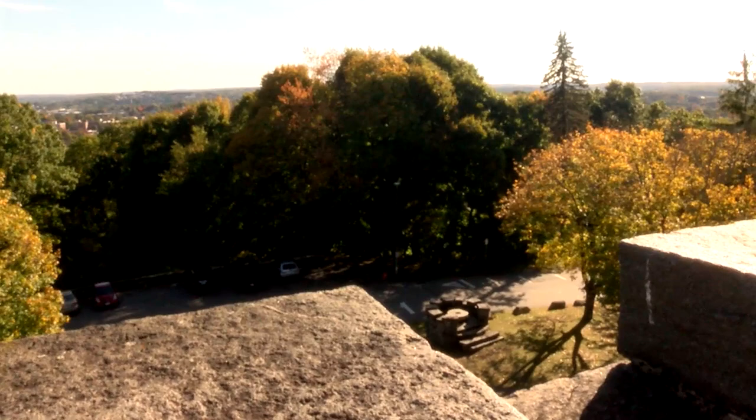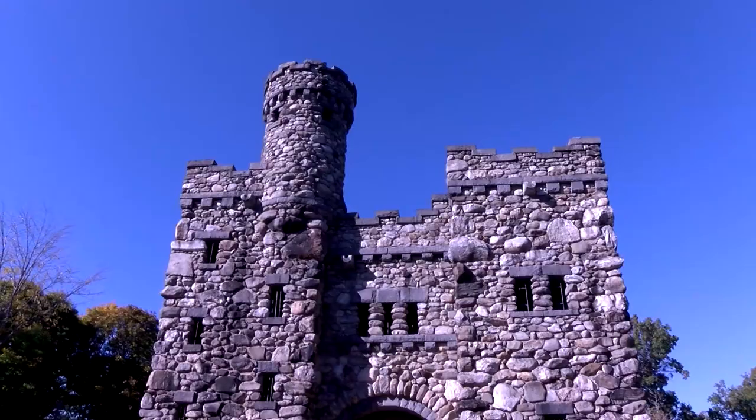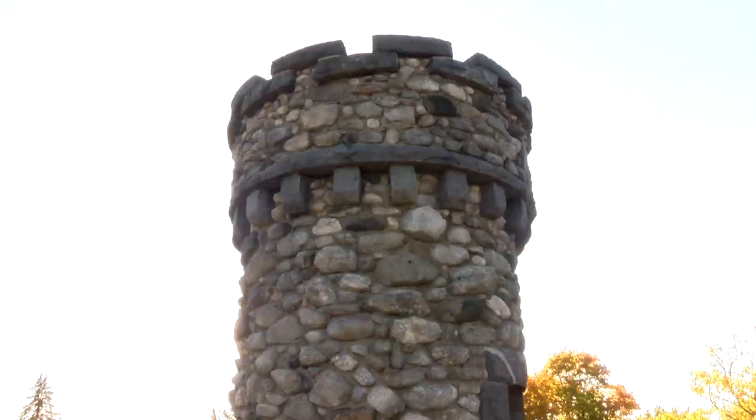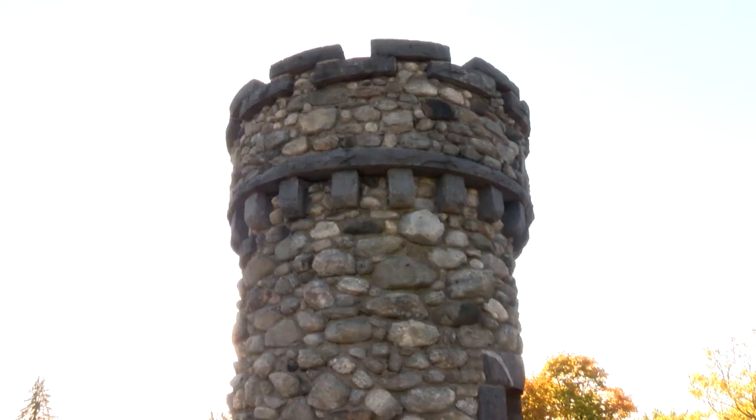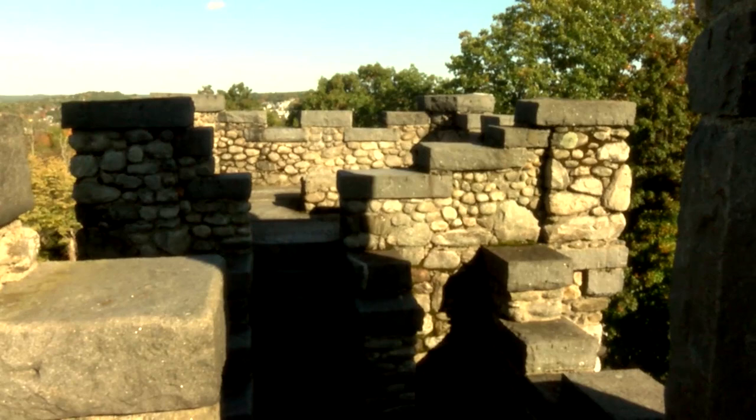This is obviously a very large folly — typically they might be half the size, although some are this large. Stephen Salisbury and friends used to ride on horseback through the trails up to Bancroft Tower in the early teens. He died in 1905, a very wealthy man with an estate worth four million dollars — about 120 million dollars in today's money. He gave three of those four million to the Worcester Art Museum.